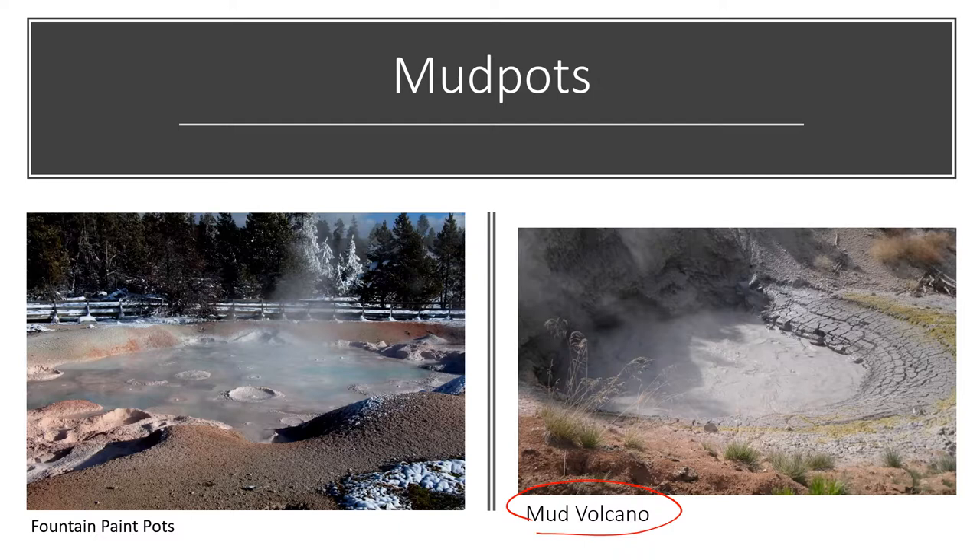Fountain Paint Pots is another mud pot located north of where Old Faithful is.